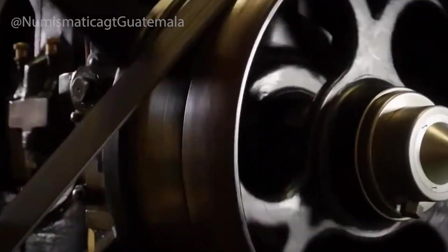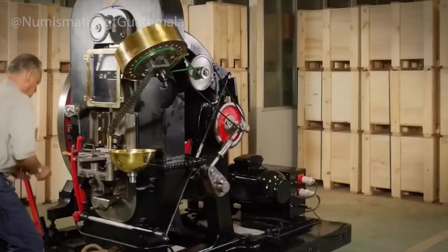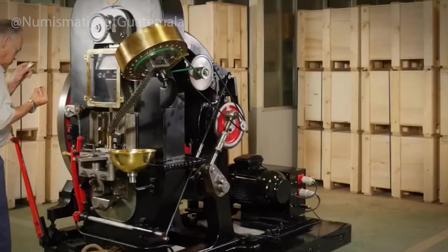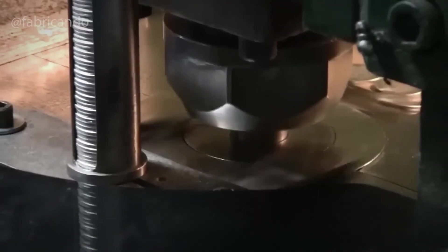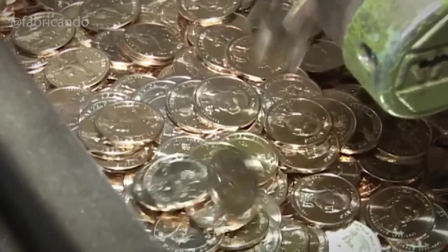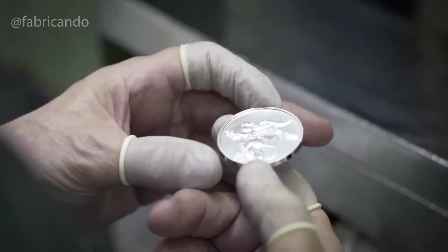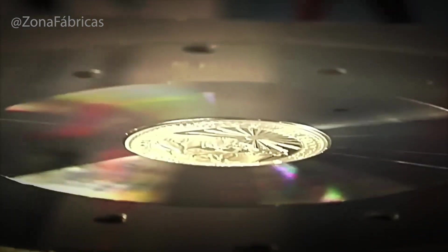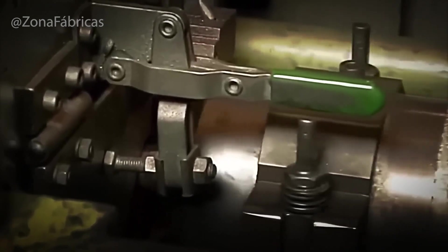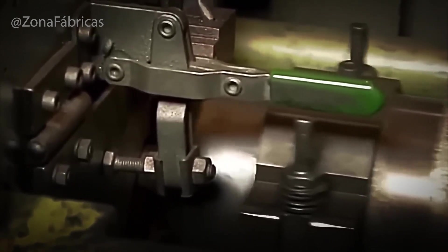For higher-value or commemorative coins, the process is even more meticulous. These proof coins — specially made for collectors — are hand-polished and struck multiple times with specially prepared dies, creating sharp details and mirror-like surfaces. Workers often wear gloves to avoid leaving fingerprints on the delicate finish. Some mints also apply protective coatings to certain coins to help prevent tarnishing and extend their life, especially in harsh climates.